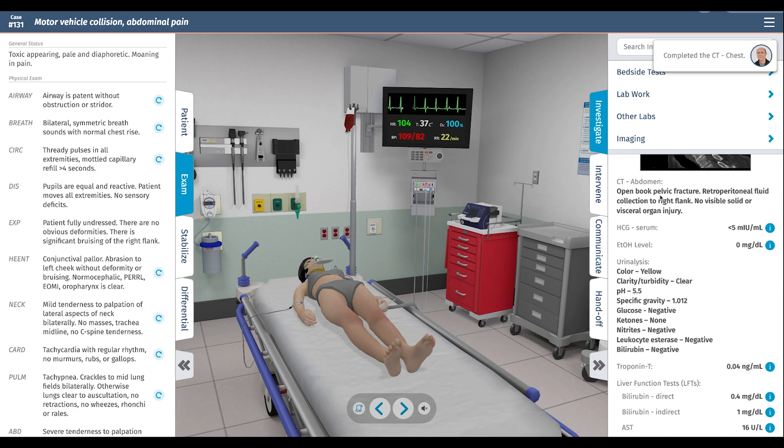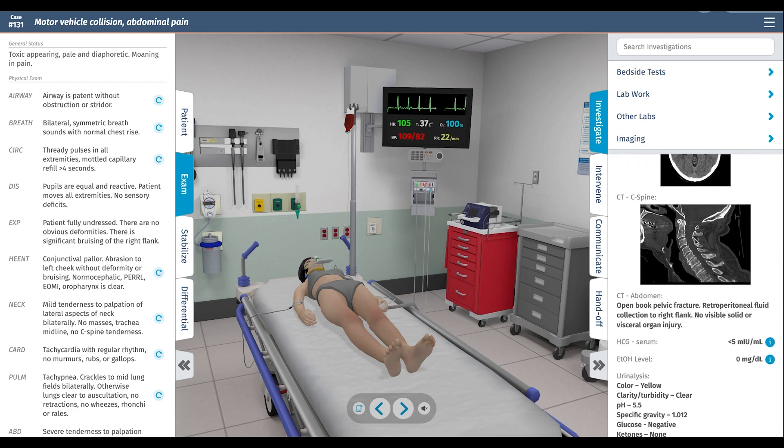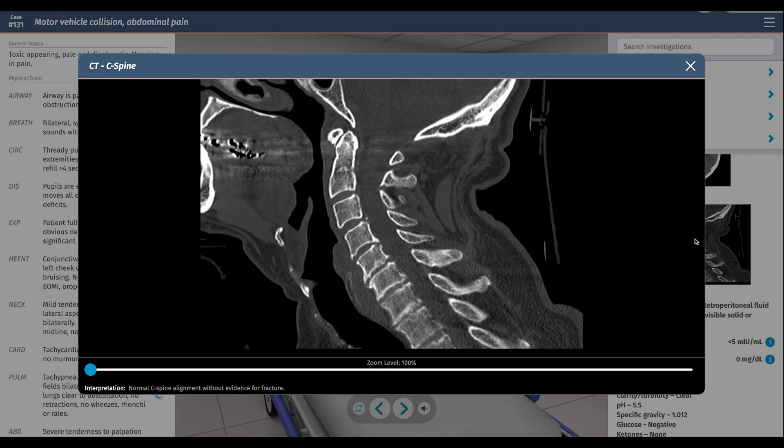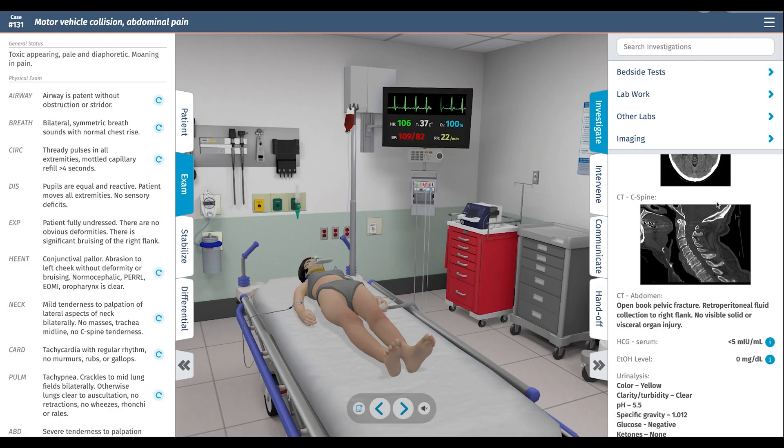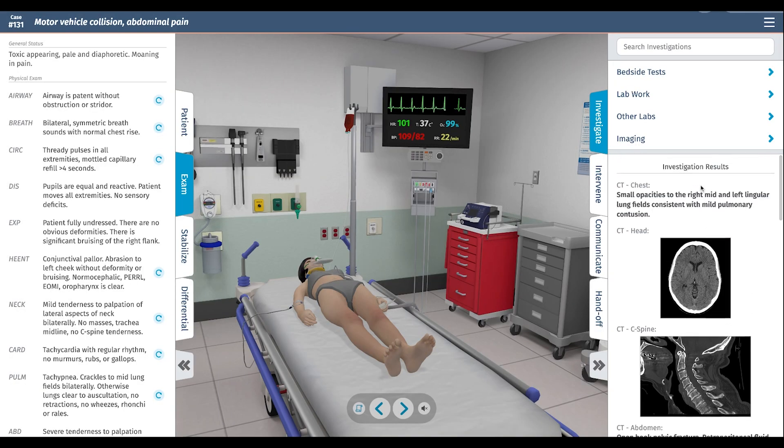CT abdomen shows an open book pelvic fracture with retroperitoneal bleeding — that's the source of her hypotension. CT C-spine is normal. CT head is normal. CT chest shows opacities at the right mid and left lingular fields, consistent with pulmonary contusion, which explains her hypoxia that we've corrected with oxygen.